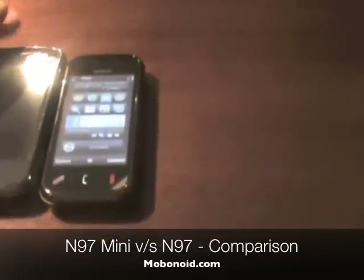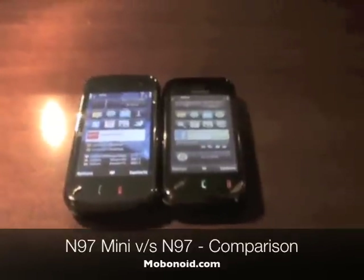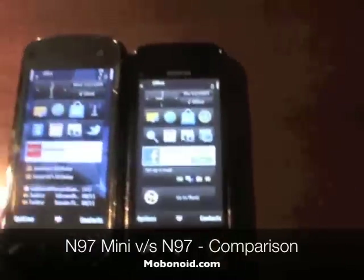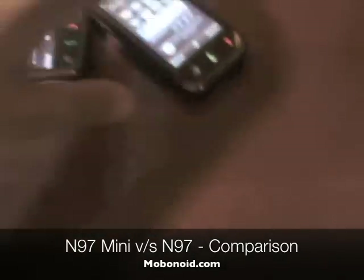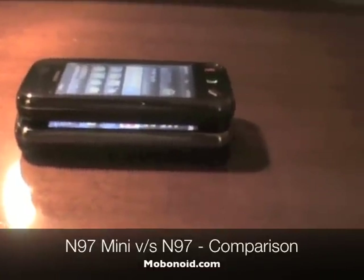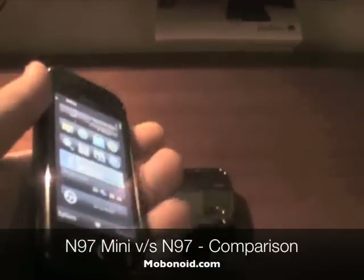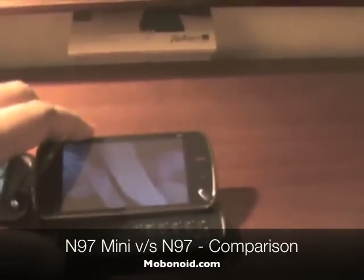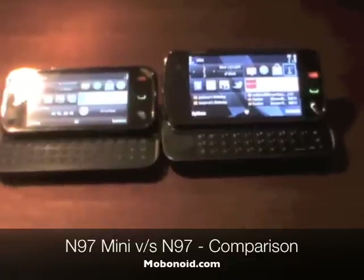Here's the N97, which I've been using as my primary device with the 2.0 firmware — it's a lot more usable. In terms of size, the Mini is just slightly shorter than the N97. It's not much of a difference visually, but when you actually hold it in your hand it feels a lot more compact. In terms of thickness, again there's less of a perceivable difference on screen, but in hand it feels noticeably smaller and snugly fit. The screen angle on both is pretty much the same, with the Mini possibly having a slightly deeper-set screen.